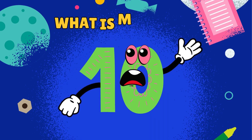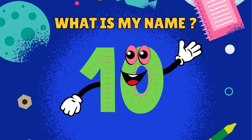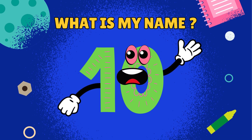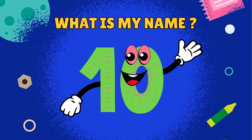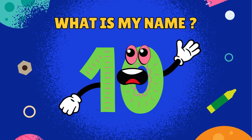Let us see if you have learned my name. Do you remember my name? Say it louder. Number 10. I can't hear you. Say it louder.